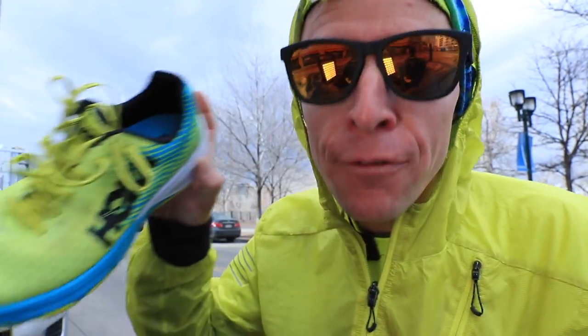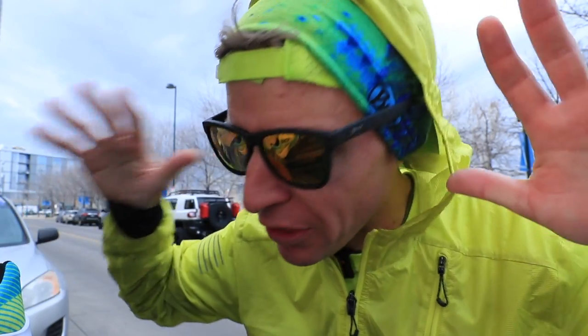Second lap, second 5k in the books. I'm not going to tell you the time for that one. First one was in the Carbon Rocket, second in the Nike Vaporfly Four Percent Flyknits. It's a little windy, sorry if the audio is off. Let's go to the studio, break these shoes down, give you my full thoughts on the cross comparison, and I'll tell you the distances I think each shoe is built for.